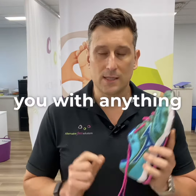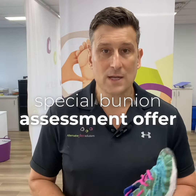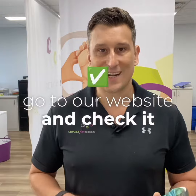If we can help you with anything, please let us know. If you'd like to find out more information, go to sydneyfootsolutions.com.au. We also have a special bunion assessment offer — 65% off an initial bunion assessment if you're a new patient. For any more tips, go to our website and check it out. Thanks for watching.